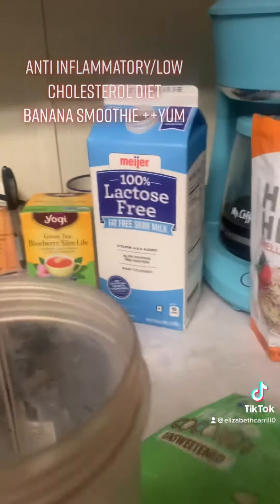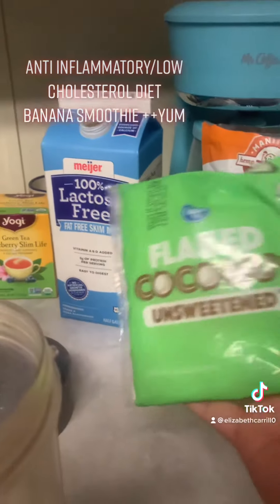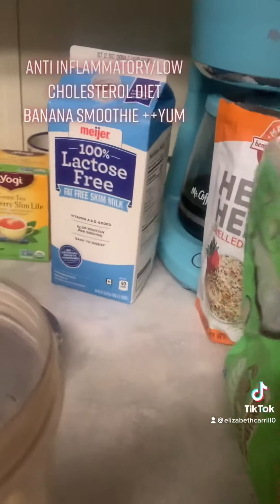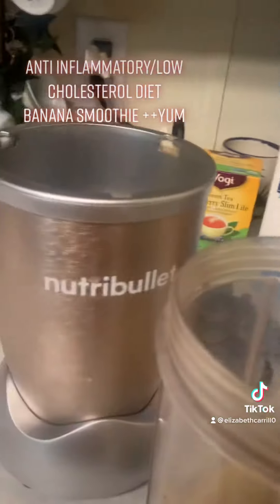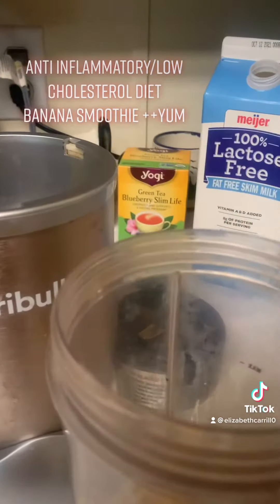I also have an option here — if you like coconut, you can add that. I have the unsweetened type, which I'm going to be adding as well, to give it a little kick.